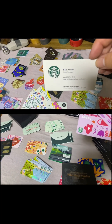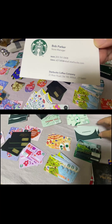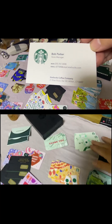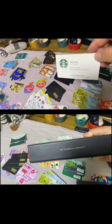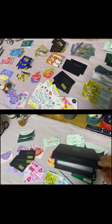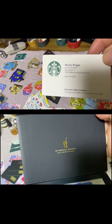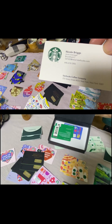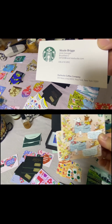Shout out to Bob Parker, store manager of Starbucks River Road, Wilton, Connecticut. It was just on the counter, so I just took it as a remembrance souvenir. And shout out to Nicole Briggs, store manager, 250 Vesey Street, New York, New York.